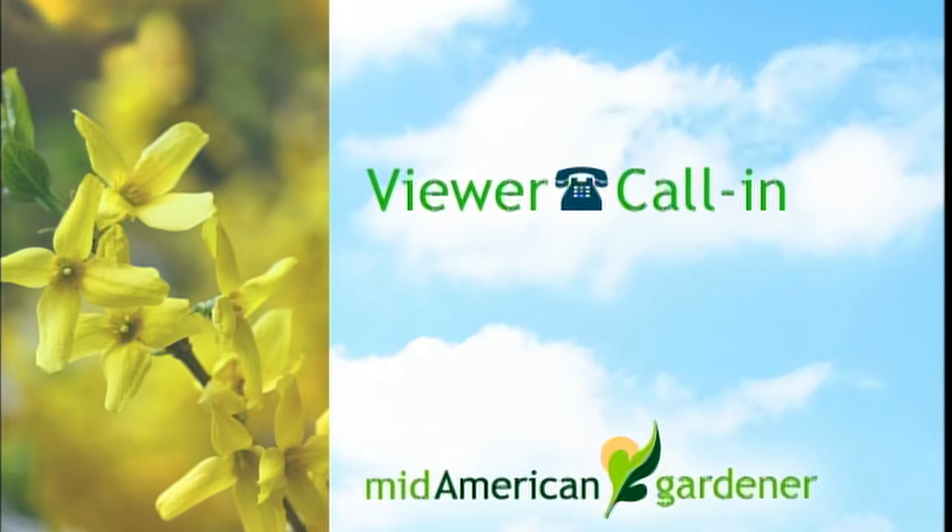Caller Gloria has a houseplant question. Her plant has little white, cottony, sticky stuff on it and the plants seem to be dying. Phil asks: is the white fuzz at the joints of branches or where the leaf attaches to the stem? Yes. That would probably be mealy bugs — a sucking insect. When full grown, you'll get a white fuzz ball about an eighth to a quarter of an inch in diameter, and they can cluster into bigger patches. They're sucking the juice out of the plant.